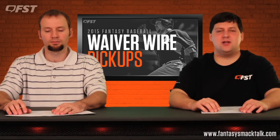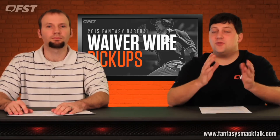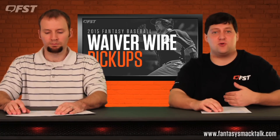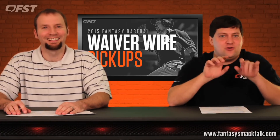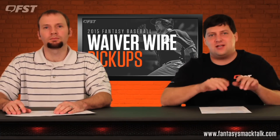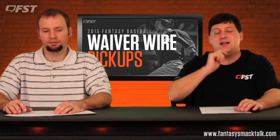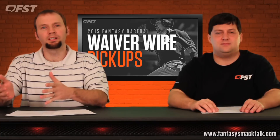Next on the list is Anthony Rizzo — same thing, they're going to want good value for him. But with Rizzo being a first baseman, if an owner has a guy like Kendrys Morales or Billy Butler playing great, that's when you take note and say, 'Hey, I'll take Rizzo off your hands.' He's going to hit a ton of home runs this year.